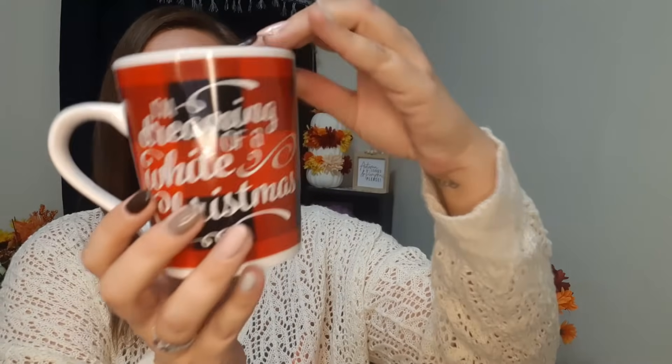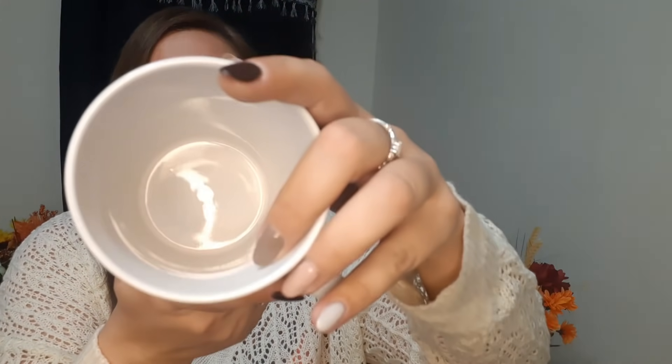I also picked up this coffee cup. They had different ones - they were all black and red plaid but with different sayings. This one says 'I'm Dreaming of a White Christmas' - my favorite. It has it printed on both sides. I don't drink coffee but it will come in handy for my hot chocolate.